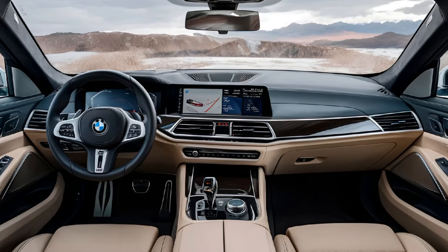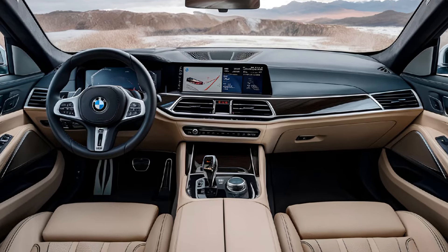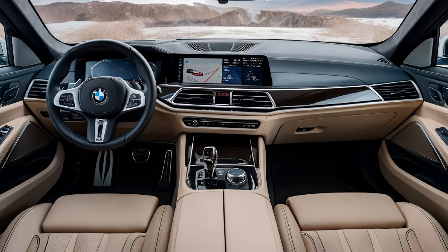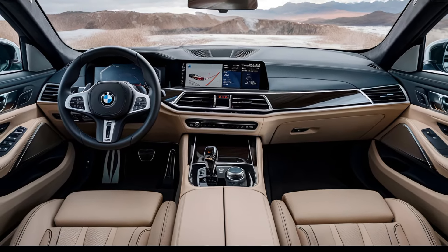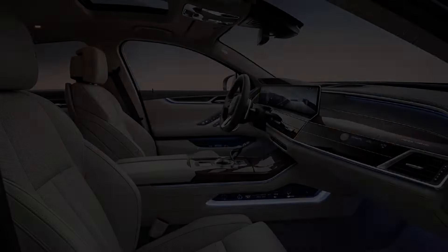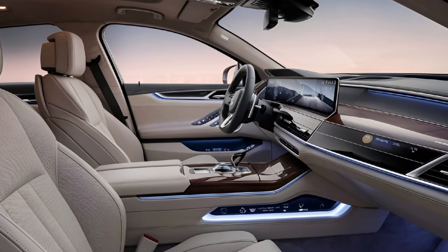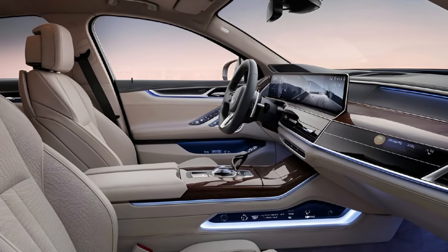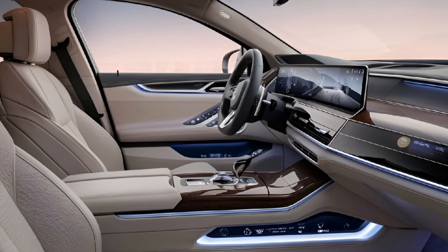Inside, the 760i exudes luxury with premium materials and meticulous craftsmanship. The spacious cabin features high-quality leather upholstery, advanced infotainment systems with a large display, and customizable ambient lighting. The rear seats provide exceptional comfort with reclining functions and massage features, ensuring a first-class experience for all passengers.